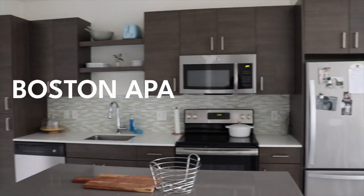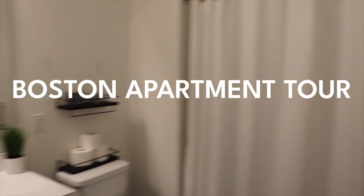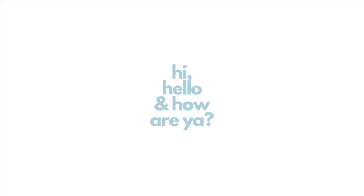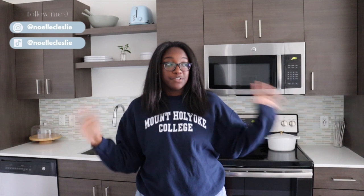Hey guys, welcome back and welcome to my channel! I'm Noelle. Today we are doing a fully furnished apartment tour — I'm really excited to show you guys. If you didn't see my empty apartment tour, I'll link it up here and also in the description down below. Also don't forget to check out the moving vlogs of me moving everything in.